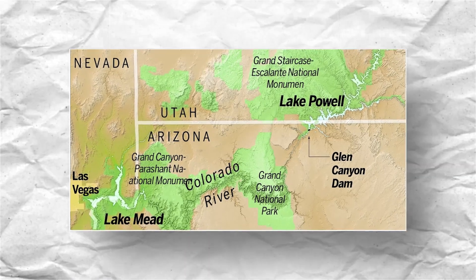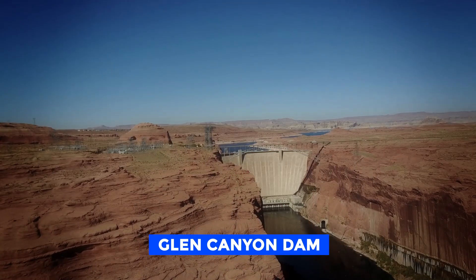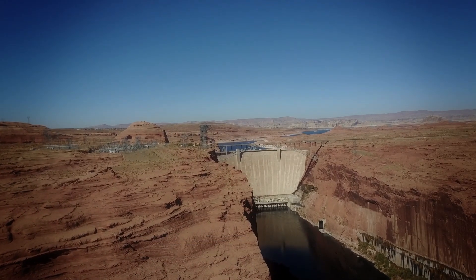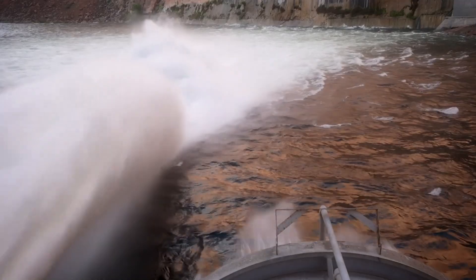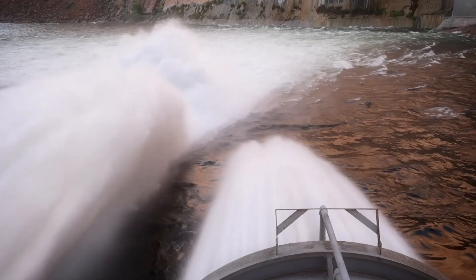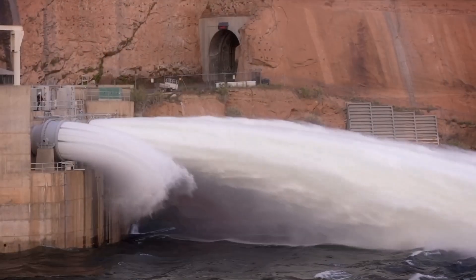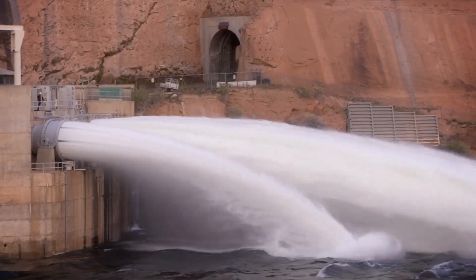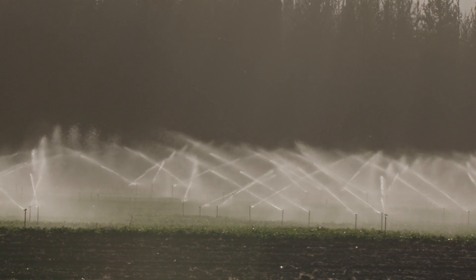Lake Powell, located between Utah and Arizona, was formed as a result of the Glen Canyon Dam overflow. The Glen Canyon Dam plays a crucial role in the region, providing the majority of water supply and electricity for the southwest United States and parts of Mexico. While a small portion of this water supports urban areas in the southwest, most of it is used for irrigation, similar to Lake Mead.